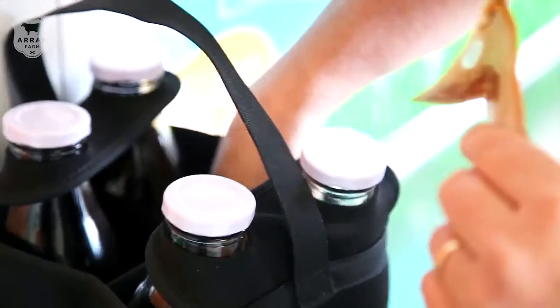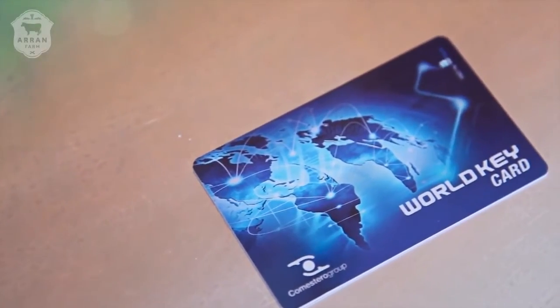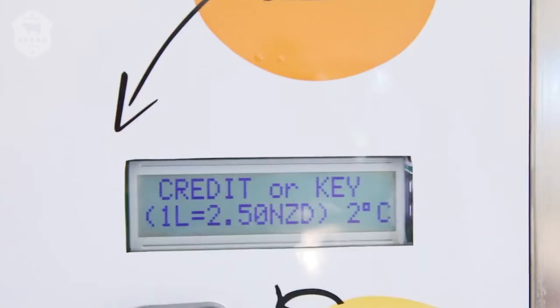First, you can use our card. Simply pop it in the slot and you can use notes or coins to put credit on it for current or future purchases. You can now also buy the card from our other vending machine nearby.